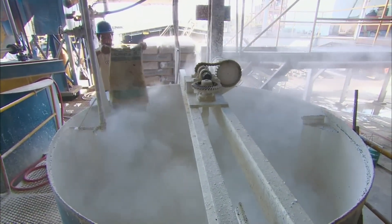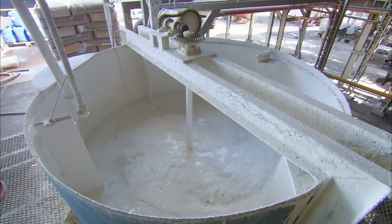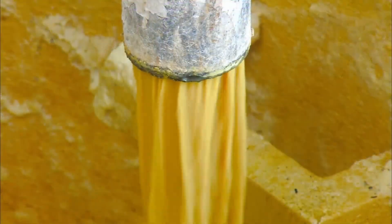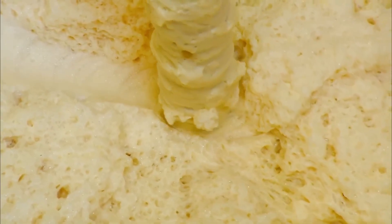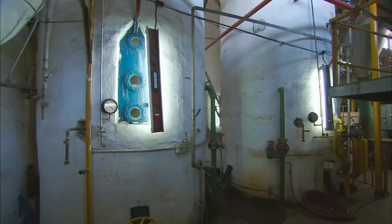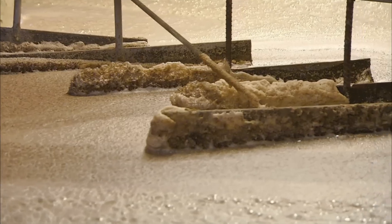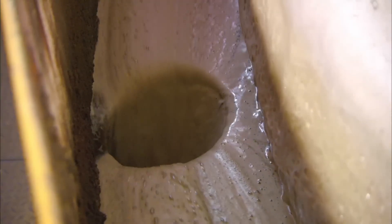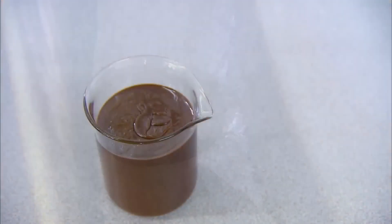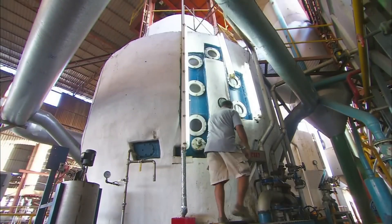The vacuum pan continues this transformation, evaporating more water under carefully controlled conditions until the syrup becomes supersaturated – holding more dissolved sugar than should naturally remain in solution. The liquid exists in a suspended state, ready to solidify but lacking the trigger to begin. This trigger comes through seeding: introducing a suspension of pure sucrose microcrystals into the supersaturated syrup. These tiny seed crystals serve as attachment points for dissolved sugar molecules, similar to how ice crystals form in clouds. Operators maintain precise control over temperature and pressure to ensure uniform crystal growth. Too fast creates irregular crystals; too slow reduces efficiency.